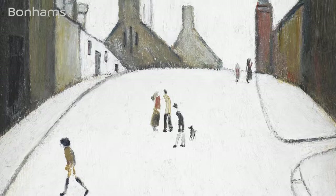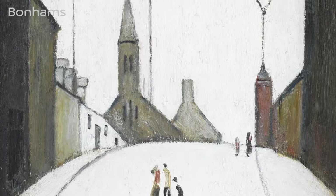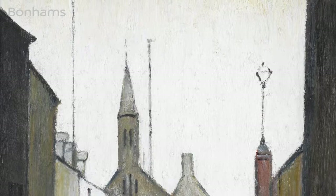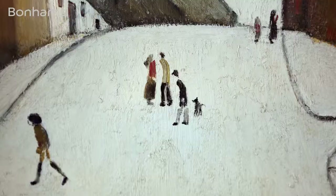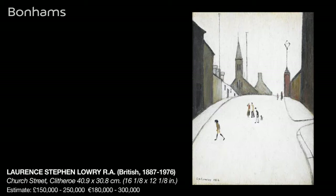Church Street Clitheroe, painted by Lawrence Stephen Lowry in 1964, is one of three works in the sale depicting the small Lancashire town of Clitheroe. This particular painting, along with one other smaller version and an absolutely delightful pencil drawing, was acquired directly by the present owner's family from the artist. The paintings of this particular view of Clitheroe were painted between the years 1961 to 1966, and this is the largest known version.